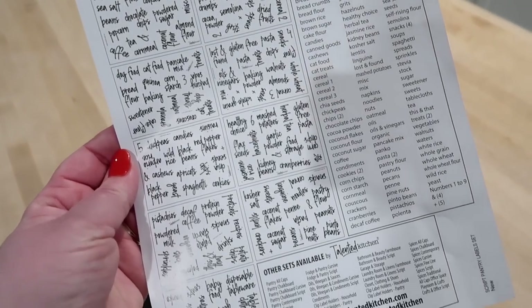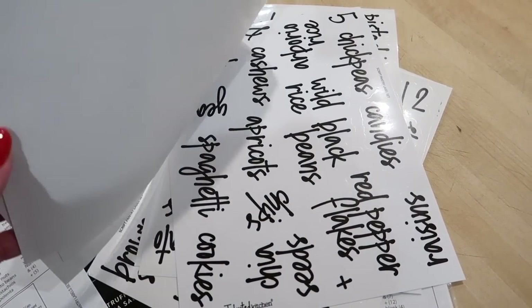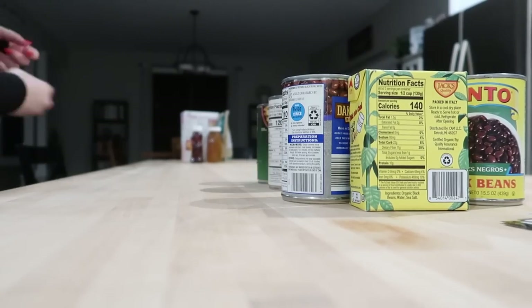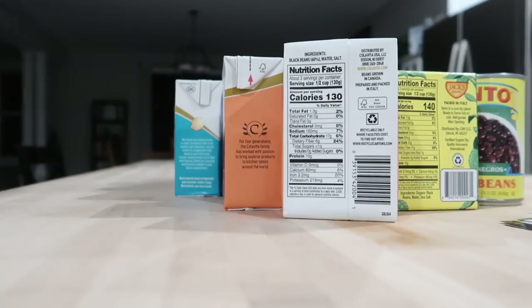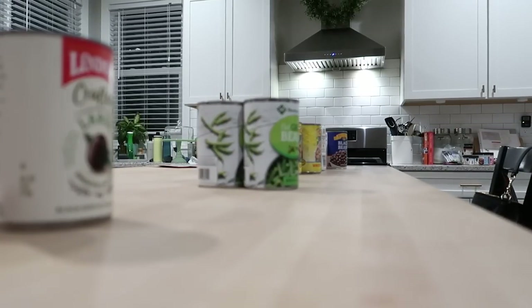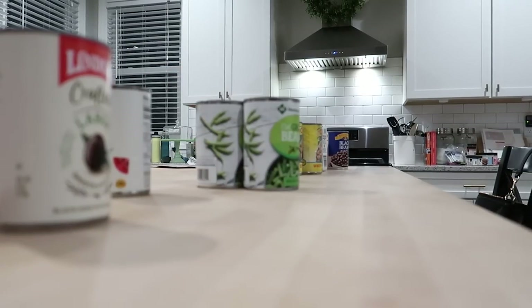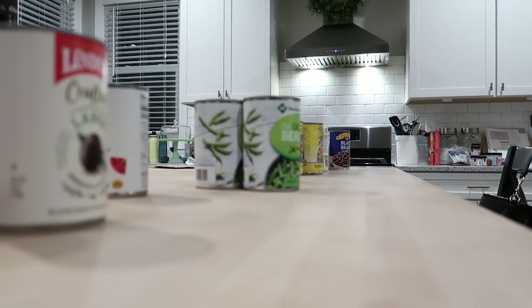I went on trusty Amazon and got this super cute set of pantry labels — I'll link everything I use down below. Just a warning: the finished product is not going to be Pinterest worthy, but if you've been around my channel for a while, you know we just do the best we can here. Normally things are a hot mess and it's definitely going to look a lot better than it was, but it's still not going to be Pinterest worthy. And that's totally fine because that's not always real life.